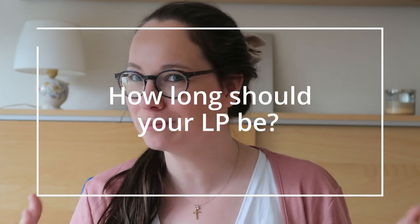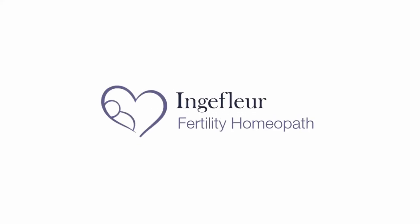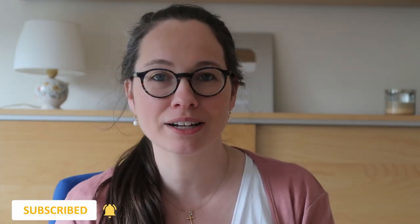Good for you! You've gotten onto this charting journey, and now you are wondering though, how long should my luteal phase be to fall and stay pregnant? Hello my lovelies, and welcome to another one of my videos in which we'll be having a quick look at the luteal phase and how long it should be for you to fall pregnant and to stay pregnant long enough to carry full term a happy, healthy baby.